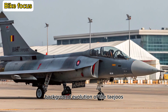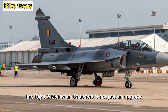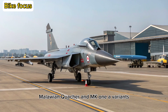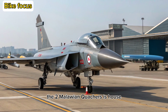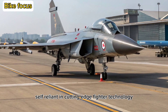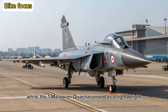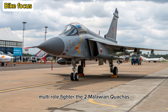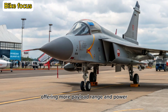The Tejas Mk-2 is not just an upgrade — it's a whole new beast. Evolving from the Tejas Mk-1 and Mk-1A variants, the Mk-2 represents a bold stride toward making India self-reliant in cutting-edge fighter technology. While the Mk-1 served as a lightweight multi-role fighter, the Mk-2 moves into the medium-weight category, offering more payload, range, and power.